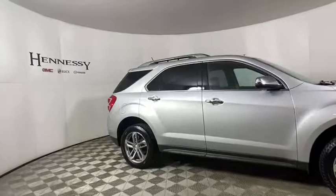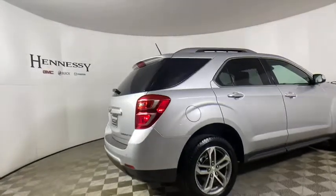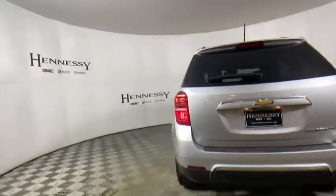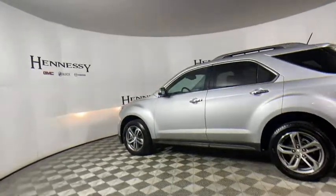Power sunroof, traction control, dual airbags, alloy wheels, power steering, four-wheel disc brakes, universal garage door opener, rear window defroster, power windows, electronic stability control, security system, compass, fog lights.